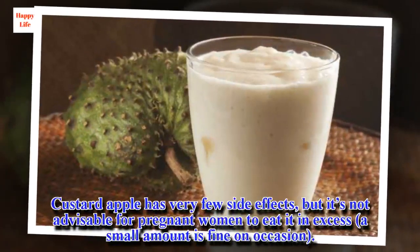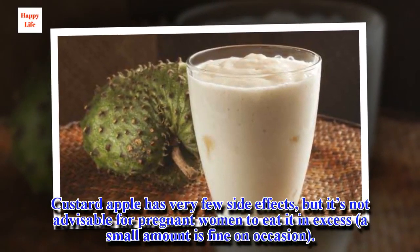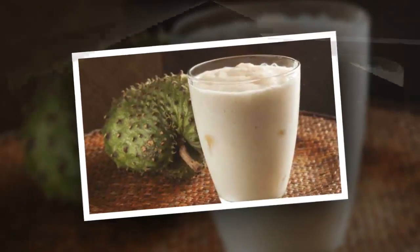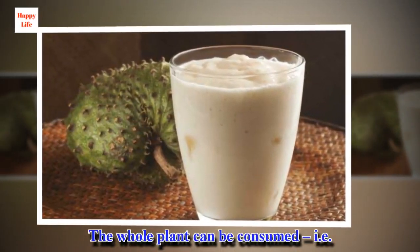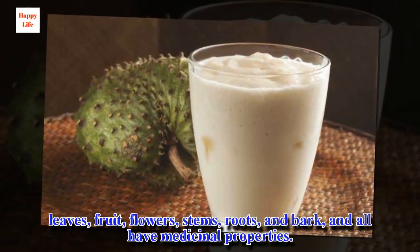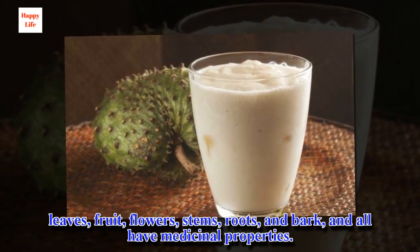Custard apple has very few side effects, but it's not advisable for pregnant women to eat it in excess — a small amount is fine on occasion. The whole plant can be consumed: leaves, fruit, flowers, stems, roots, and bark all have medicinal properties.